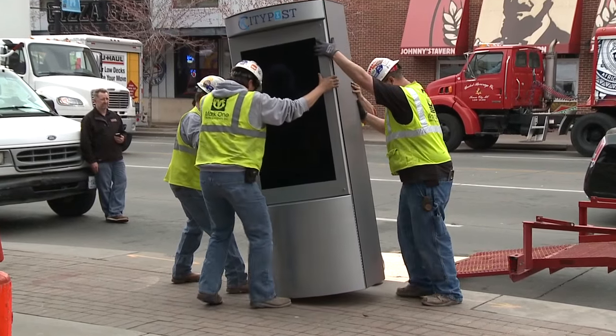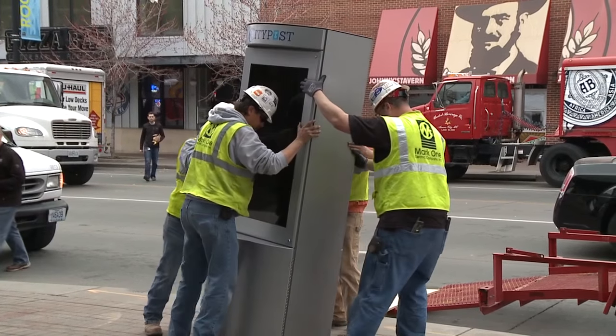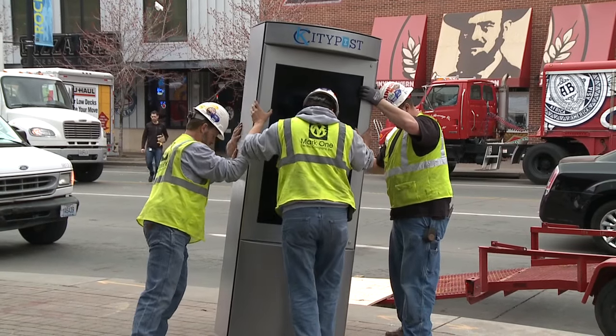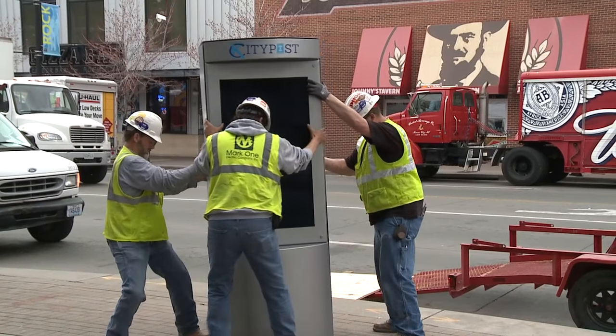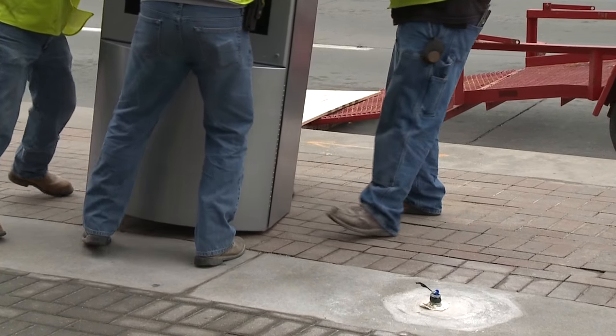K-City Post — we're building an interactive channel for the city of Kansas City. It is a community bulletin board, the way we like to refer to it, for smart cities, which Kansas City is becoming the first real smart city platform and the largest in North America. It's important to the citizens of Kansas City, the tourists that come here, and also the businesses that are here, that we're here to help the city.